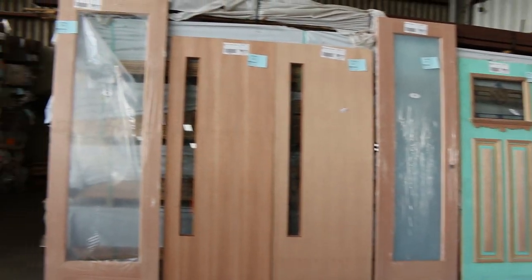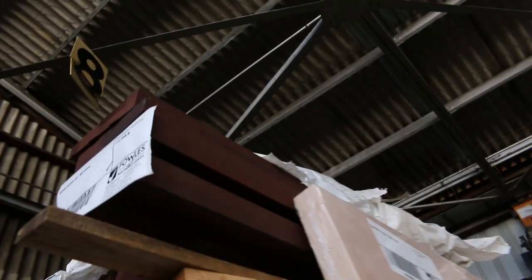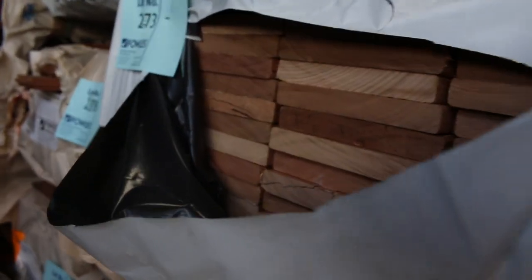Starting with Lot 271, the copper seal material at the top. Then we move into some feature grade silver top decking, 135 by 19. Just going by the sides of the packs, some pretty decent lengths in some of these packs. Also got some 86 by 19 there as well.